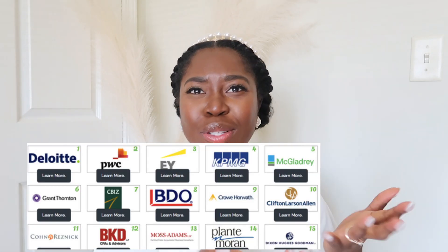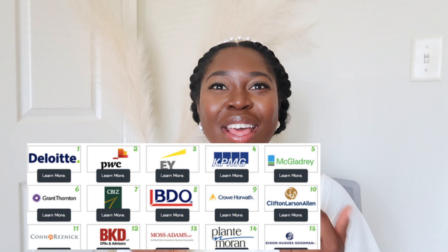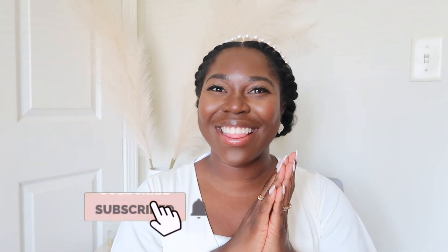This is mainly for those of you who are starting off in audit, but those of you starting in tax and advisory can also benefit from this, because you never know when they're going to pull you out of your service line to help out in the audit department. So if you are starting off at a Big Four firm, or you just want to learn more about what accountants do, make sure you stay tuned and let's get started.